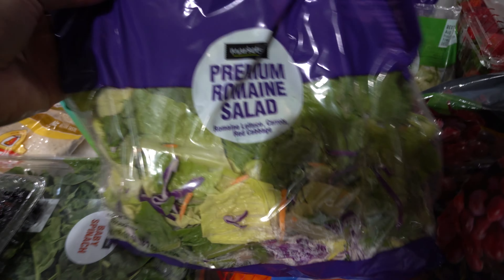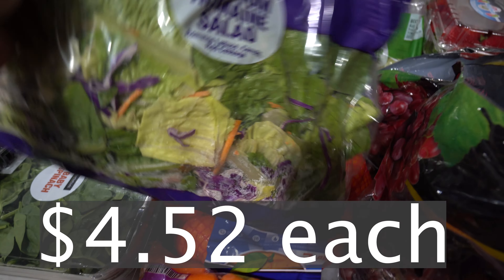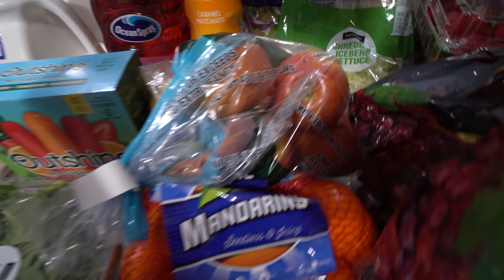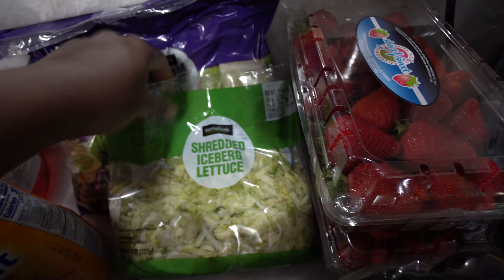We got some romaine lettuce. These are what I'm going to be using for their little salad bowls, so they have the option of the lunchables or the salads. We got two of those. And I love to pair these with some baby spinach.